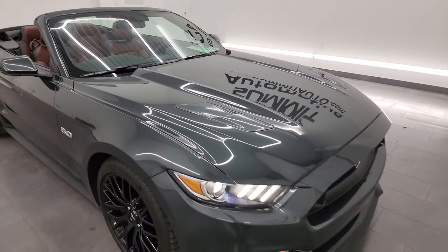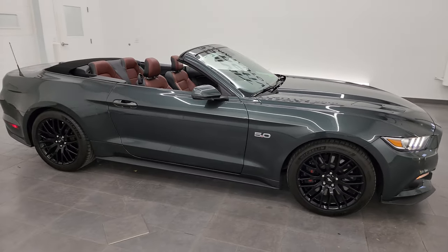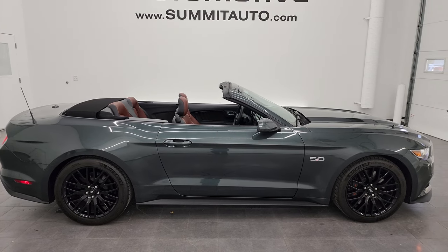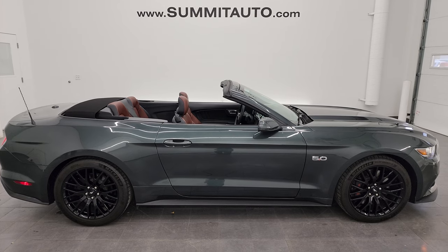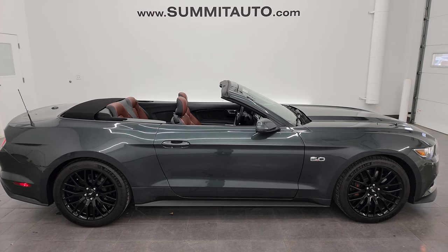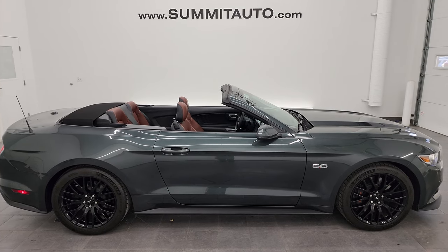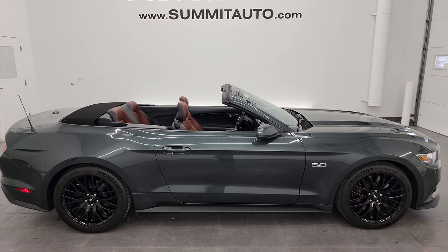I would highly recommend this car from a quality, condition and unique standpoint — really a cool car. To see more pictures of this Mustang or one of our other 550 new and used cars — trucks, SUVs, minivans, Wranglers, sports cars, Mustangs, Challengers, Chargers, Corvettes, Camaros — go to SummitAuto.com for full pictures and descriptions of every vehicle. For more HD videos go to YouTube.com/SummitAuto, click the bell notifications and you'll have access to one of the largest catalogs of vehicle walk-arounds on YouTube — 8,000 videos and counting.